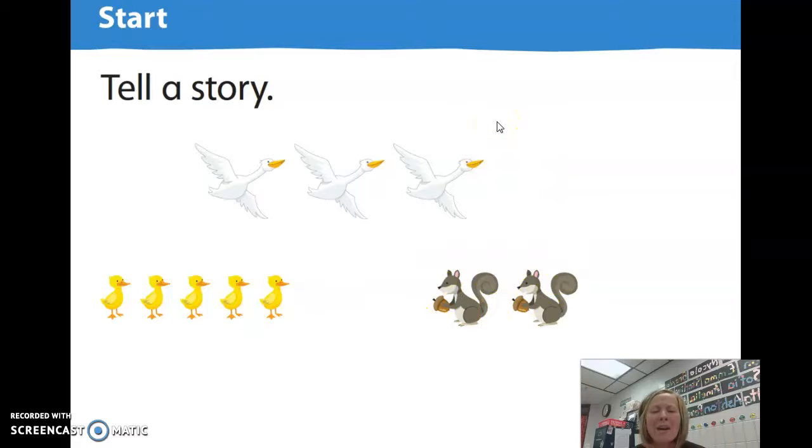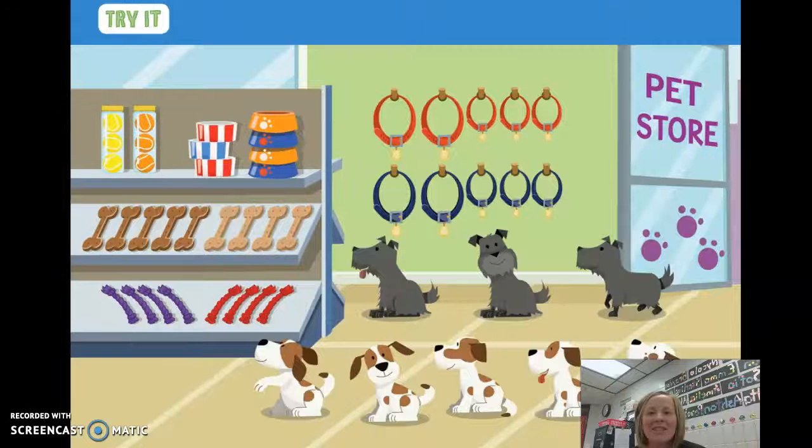Now I want you to think and come up with a different story using these pictures. Tell that story to someone in your house. Nice job, boys and girls. Let's look at another picture.